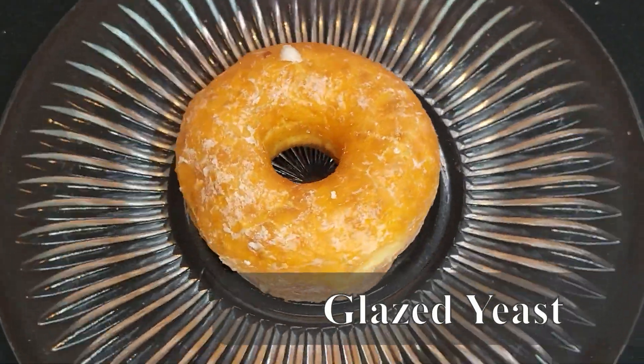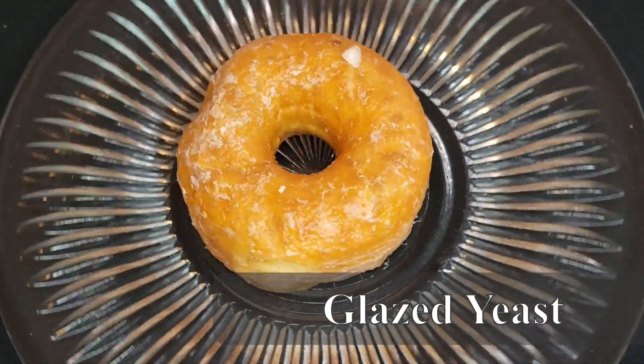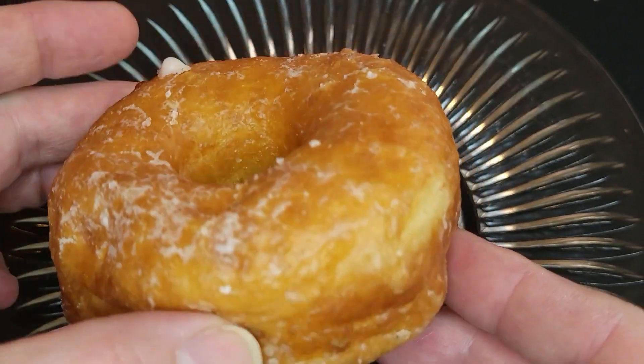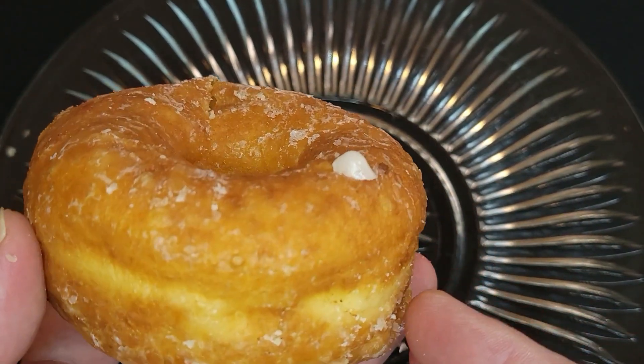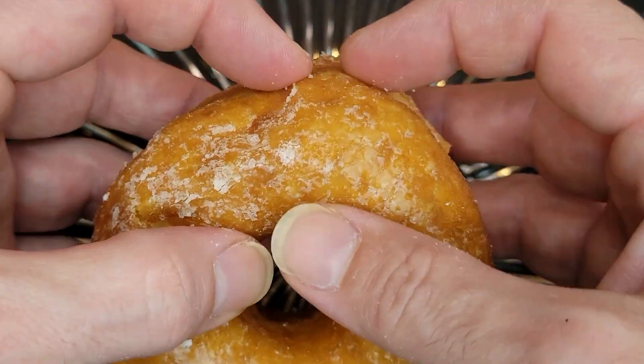First up, we have the Glazed Yeast Donut. Yeasty and buttery, this donut is absolutely delicious. Soft and chewy with a beautiful light sugary glaze — this is just a perfect Glazed Yeast Donut.